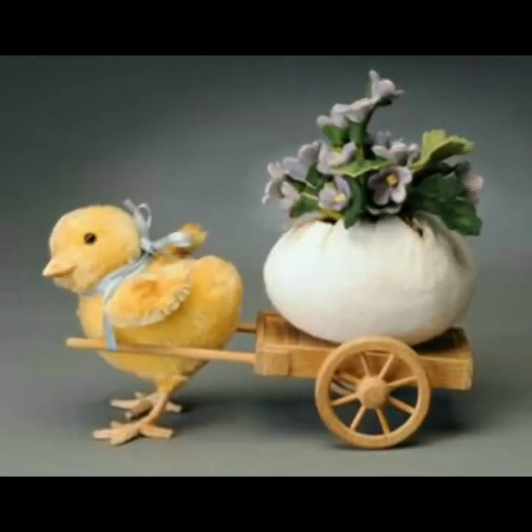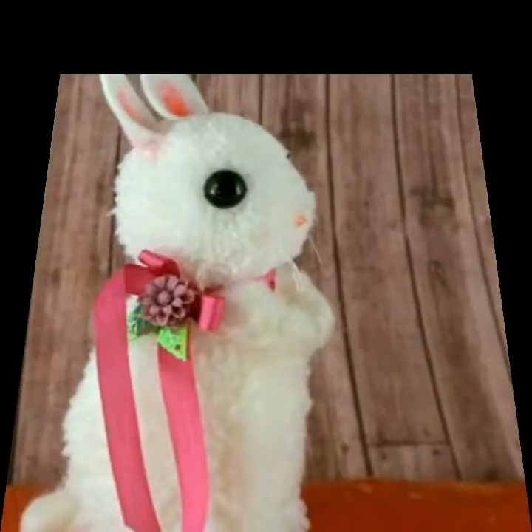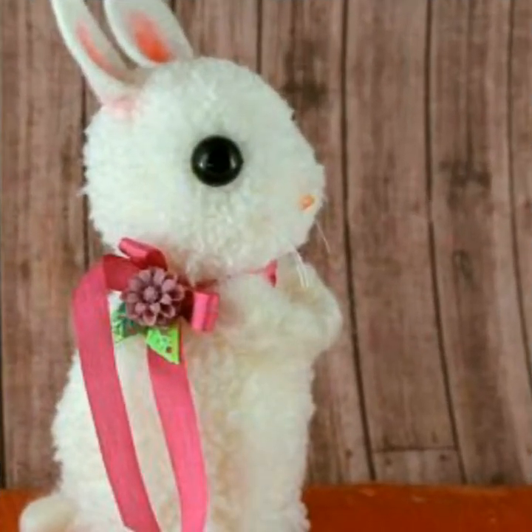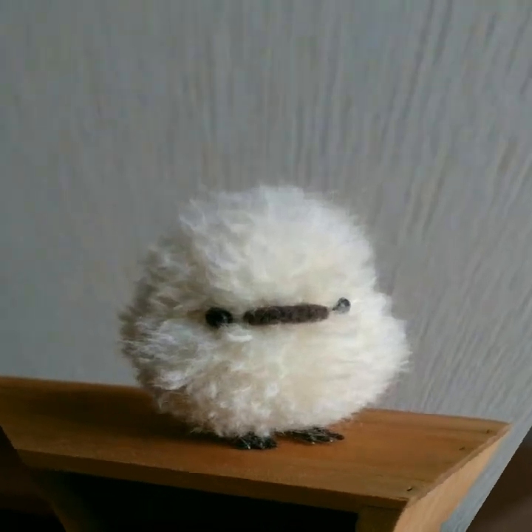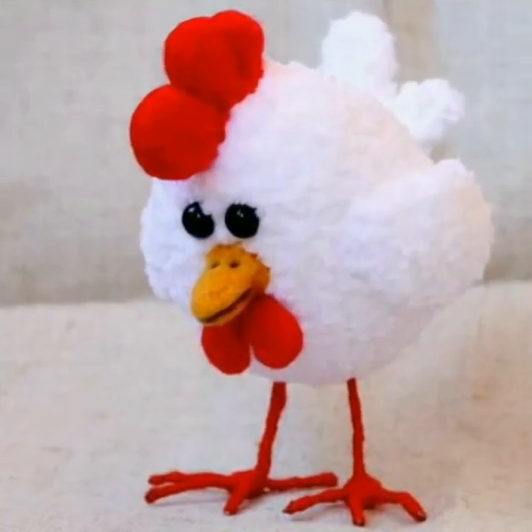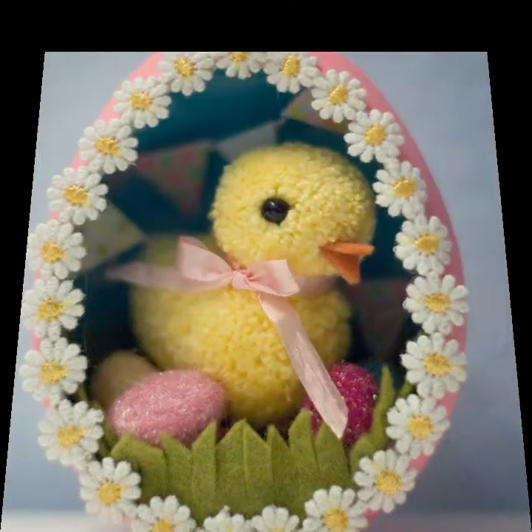Friends, such cute cute animals look very beautiful. You can make beautiful cute cute animals ready with pom pom craft. Just see how beautiful they are. Cute chicks have been made, friends — cute cute chicks — and you will use them in decoration.